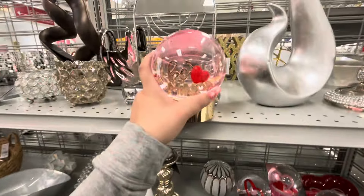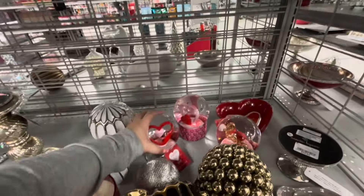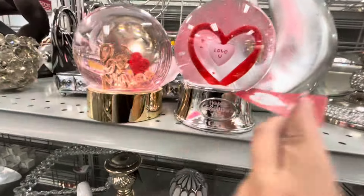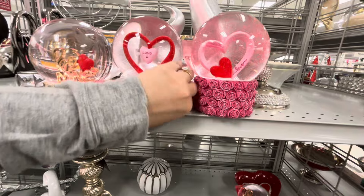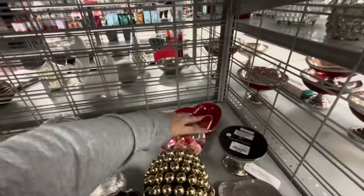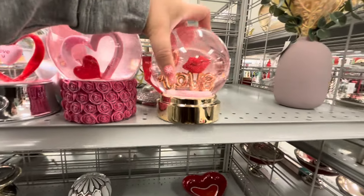And I found the snow globes! 'Be Mine' — $12.99. They have 'Love You,' 'Happy Valentine's Day' — $12.99. And this one is so pretty — $12.99 — look at the roses at the bottom!